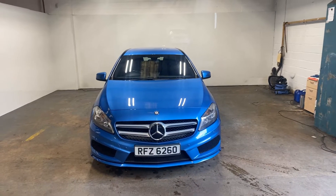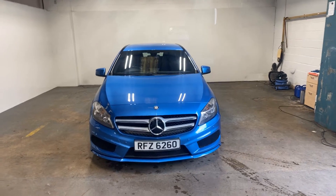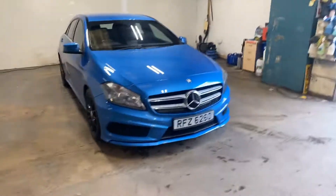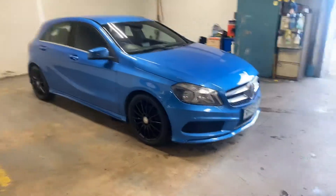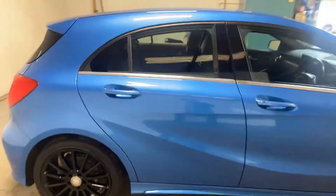Hi folks, Stephen Lindsay here from East Goldbride Used Car Centre. Just going to do a walk round of this Mercedes-Benz A-Class in a very nice colour way — the blue. Really nice car. It drives absolutely perfectly and is an absolute standout in this colour combination.